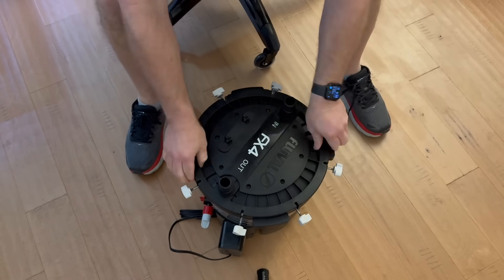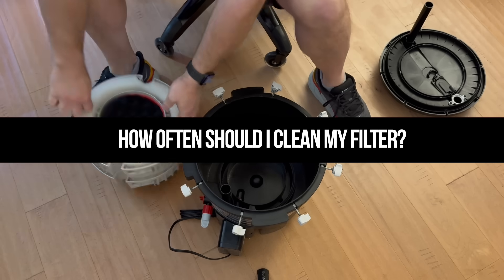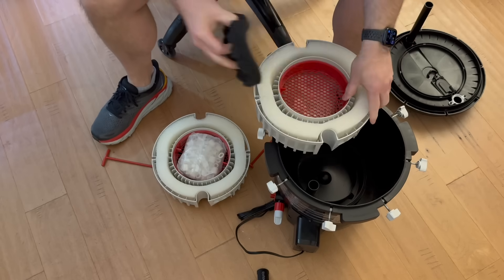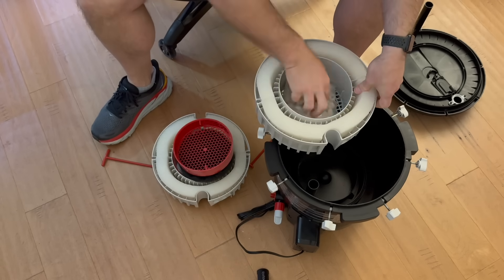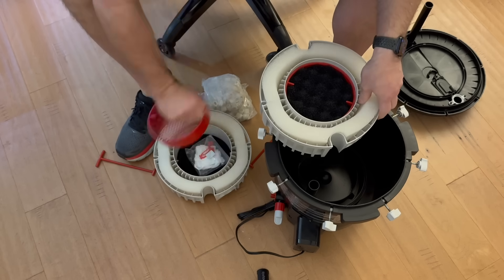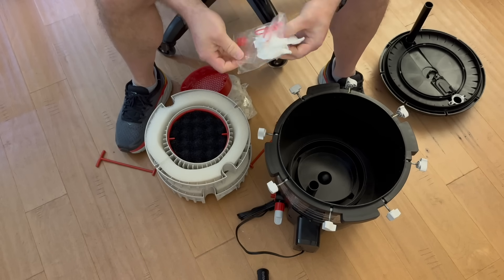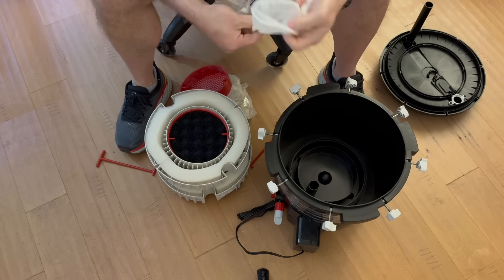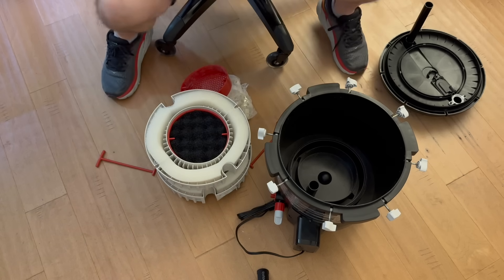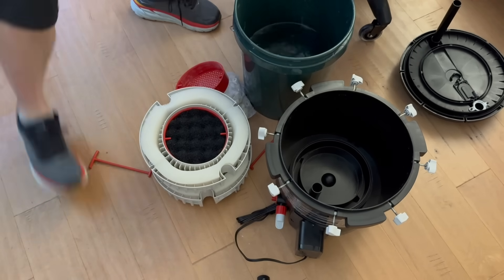How often should I clean my filter? This really depends on your setup. You could have a setup where you don't clean your filter for six months. Or maybe you have a smaller filter with a heavier bioload — maybe it's a backup filter that collects a lot of waste — and you notice over a few weeks that the flow from that filter has gone down. Maybe it's just not big enough to handle the bioload of your aquarium. It really all depends.